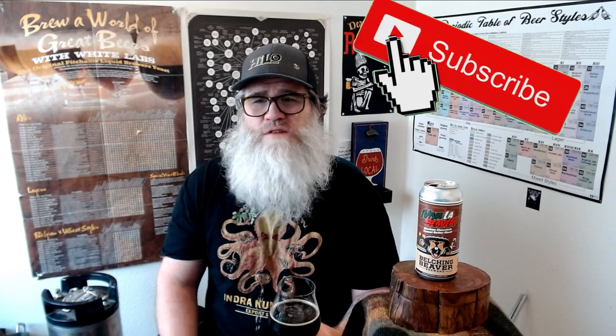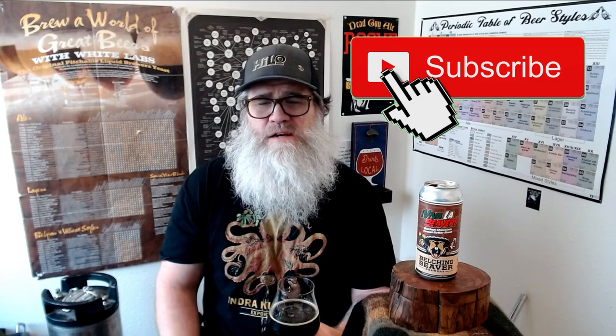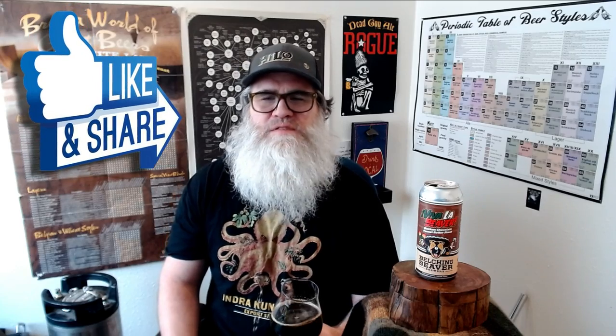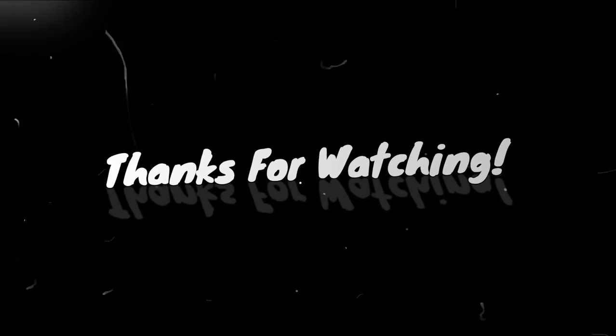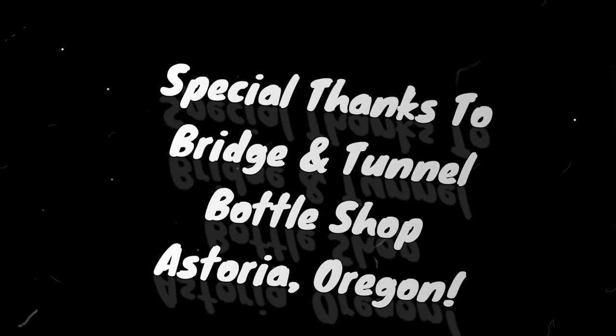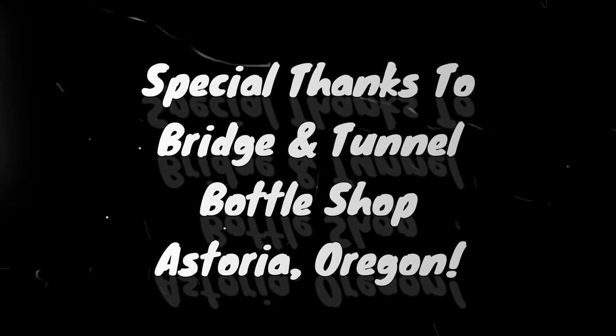Anyway, thank you so much. I really appreciate it. I really appreciate your feedback as well. If you've had this before, let me know what you think. And if there's a beer out there that you'd like me to try, please let me know also. If you haven't already, please hit the subscribe button — turn it from red to gray — and hit the bell. You'll be informed when I have new shows coming up. On the way out, please hit the like button and share it out. Thank you so much, you guys. Much love. Cheers, and stay safe of course. Cheers.